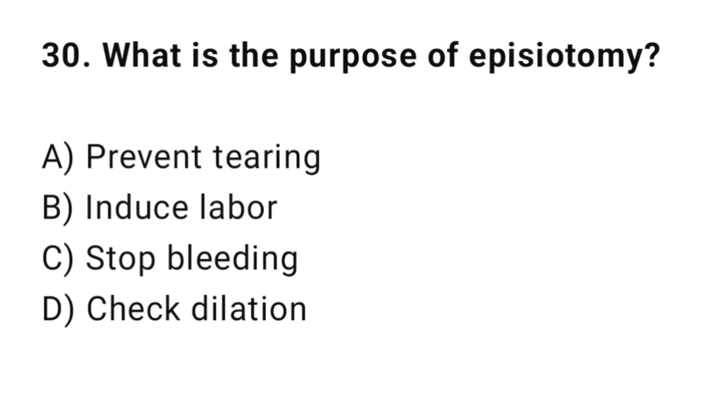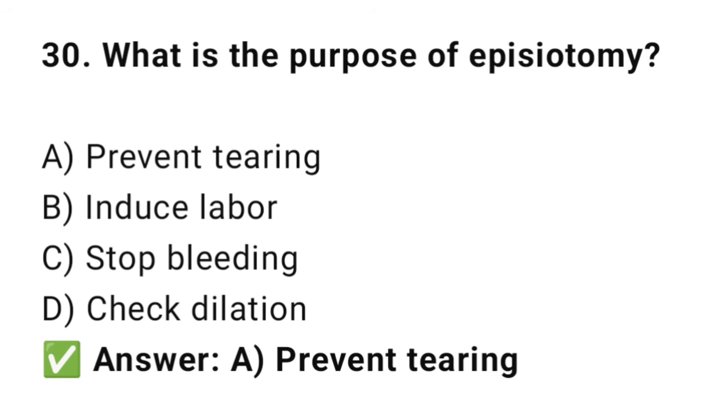Question No. 30: What is the purpose of episiotomy? The right answer is C: Prevent tearing. Episiotomy enlarges the vaginal opening to avoid uncontrolled tears.